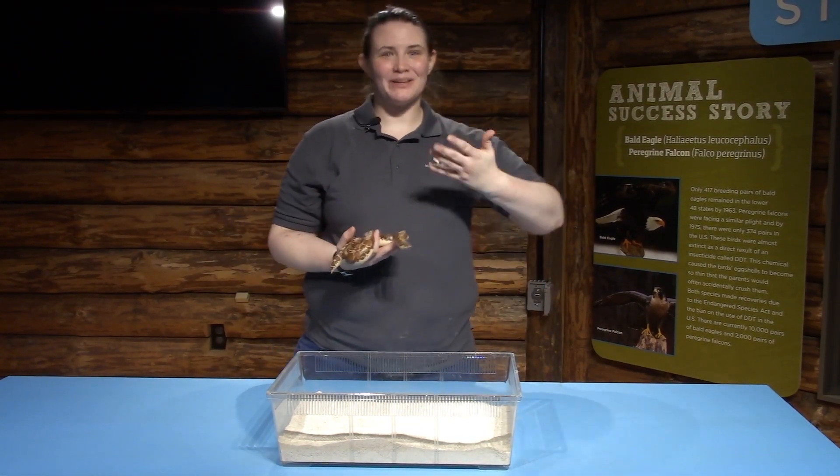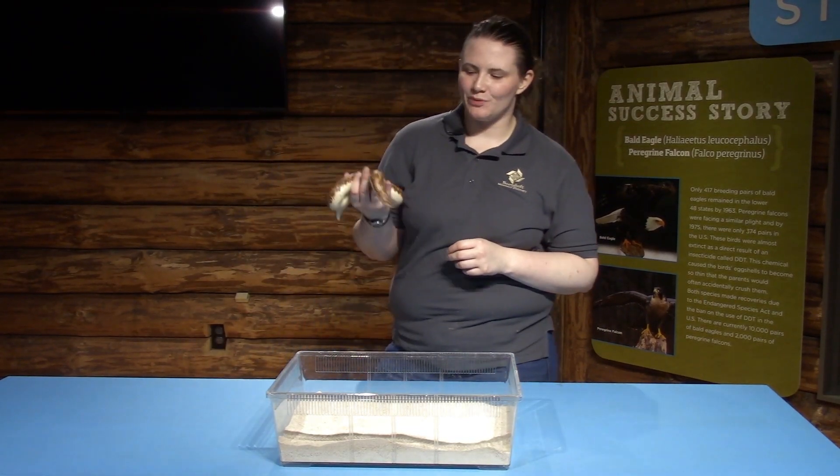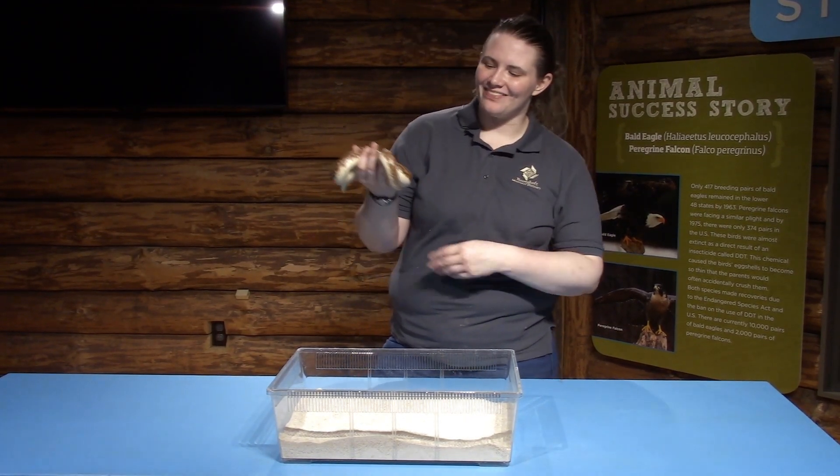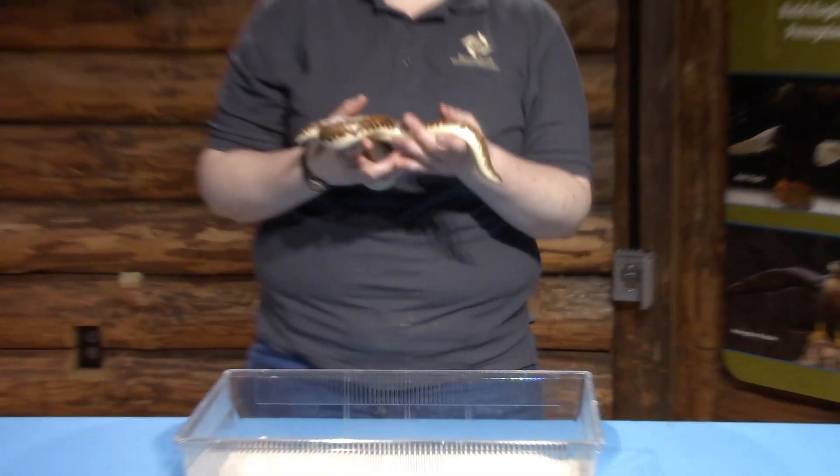Hello everyone, my name is Stephanie Hylinski. I'm the curator of live animals here at the Boonshoff Museum of Discovery, and I've brought one of my personal favorite animals with me today for you guys to meet — this is Sandy, our Kenyan sand boa.